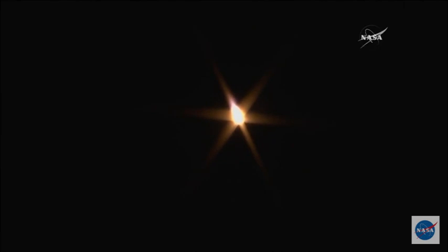Continuing to get good first stage performance from the Soyuz rocket. At this point the vehicle is already moving in excess of 1,100 miles per hour. We're a little over a minute and a half into the flight since liftoff. Still getting good calls on vehicle performance. Everything looking great.